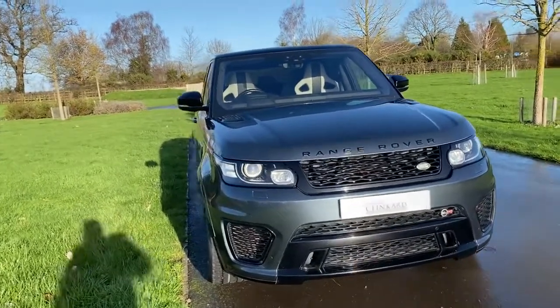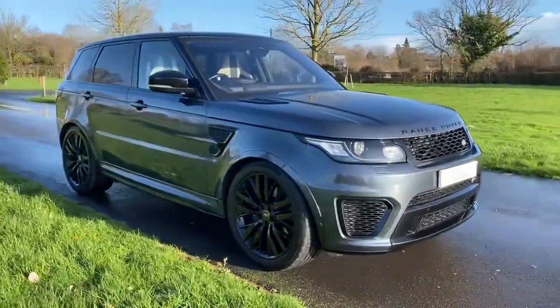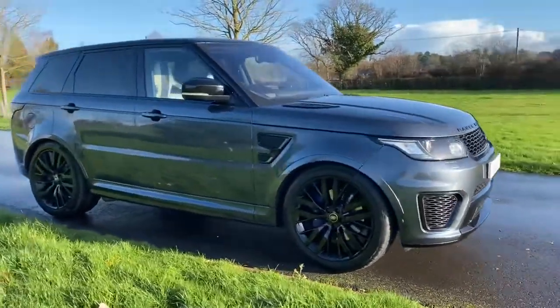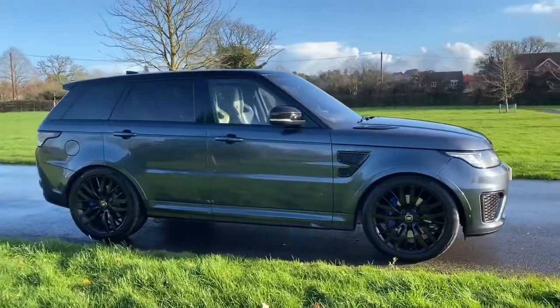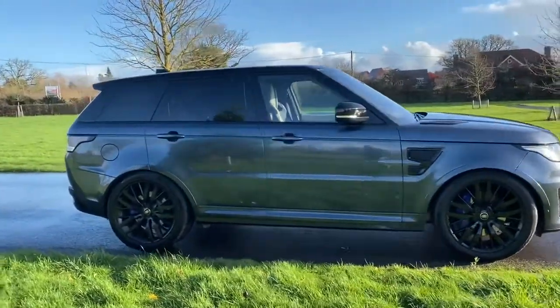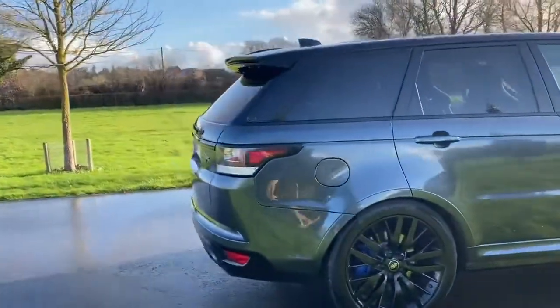So you've got a lovely, executive, very comfortable car for driving normally on the road, and then when you feel like being a little bit more hooligan you can put it into sports exhaust mode and it just sounds like thunder. It's incredible.